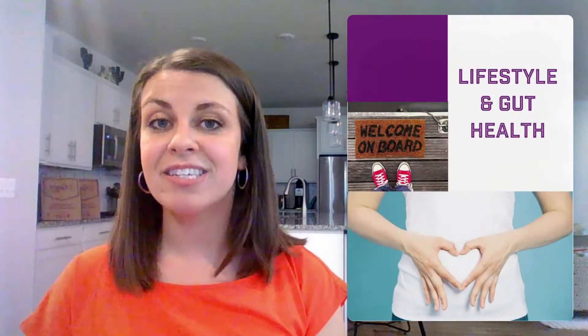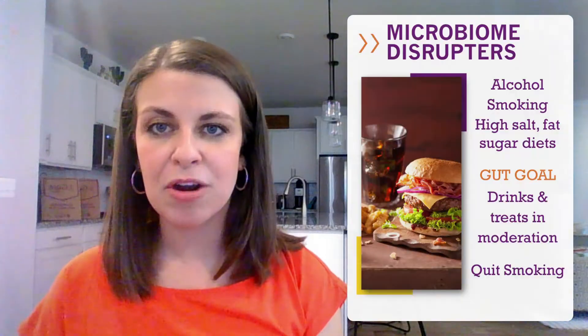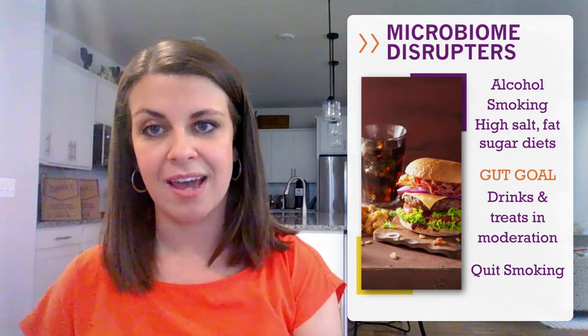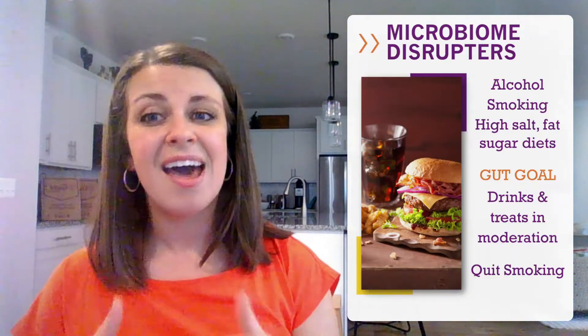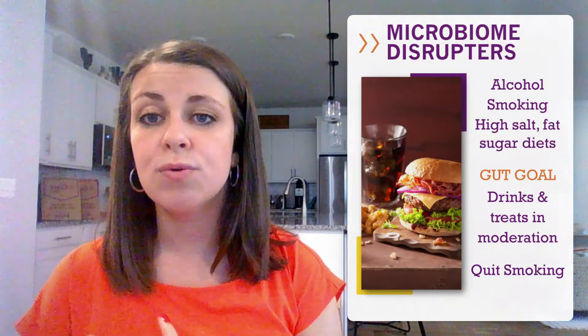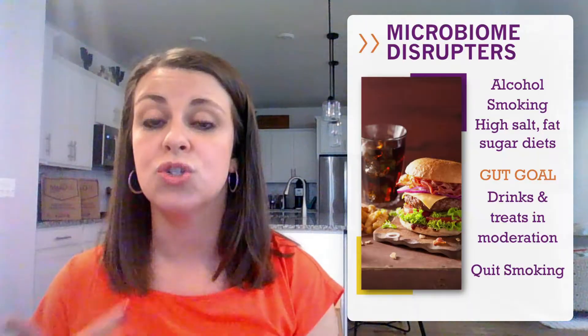We've talked about how to feed your bacteria with prebiotics and how to introduce more healthy bacteria with probiotics. Now let's talk about how to keep your microbiome stable by creating a hospitable environment through your lifestyle. Let's get the microbiome-disrupting behaviors out of the way first — that's drinking, smoking, and high salt, fat, or sugar diets. Chronic alcohol intake has been shown to reduce the diversity of microbes, and so does smoking and vaping. Highly processed foods, sweets, artificial sweeteners, and high-fat foods have all shown to cause an imbalance in the gut microbiota when consumed on a regular basis, so these should be eaten in moderation.